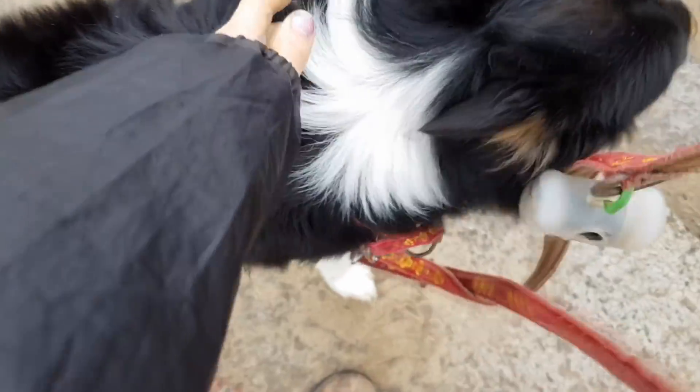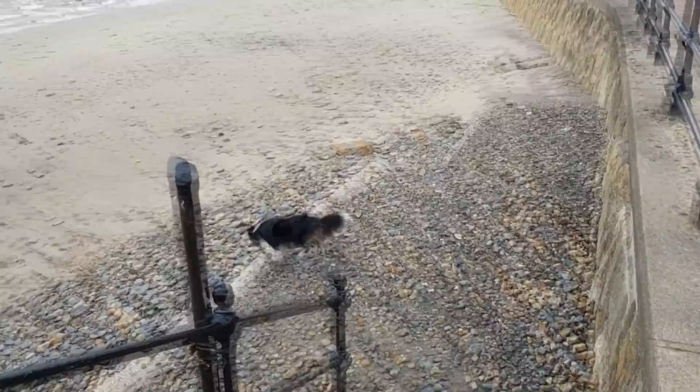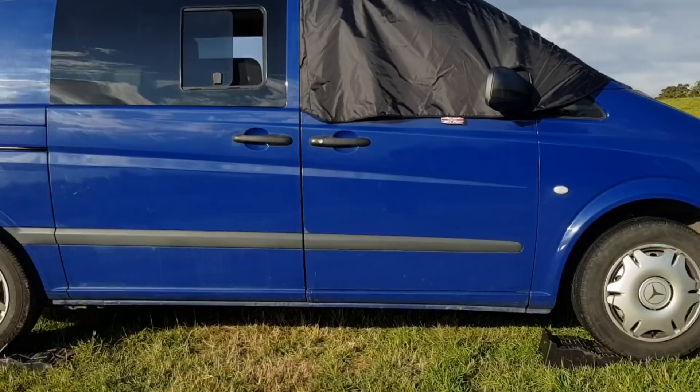Welcome back to The Carpenter's Daughter. This week I had a break from DIY, but we are camping in our self-converted camper van. If you're not caught up with how I converted it, I'm going to leave the playlist below — there are quite a lot of videos. It's a Mercedes Vito camper van.